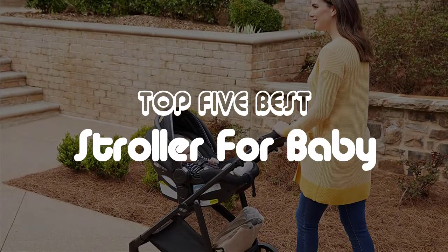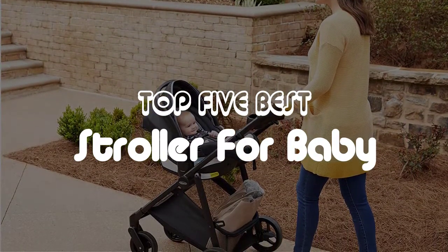In this video, we will discuss the top 5 best strollers for baby and toddler in the current market.